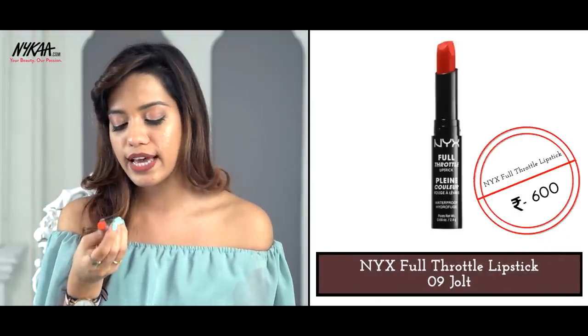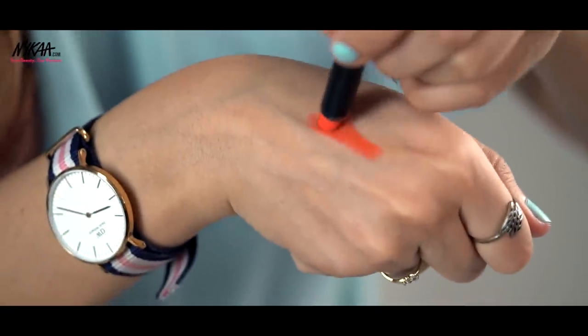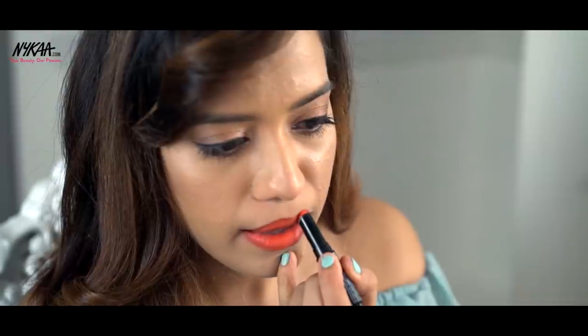The next lipstick is not for the faint of heart because it is insanely bright. This one is by NYX — their Full Throttle lipstick in shade number 09. It is a bright neon orange. Orange looks really nice on warm skin tone and most of us have warm olive skin tone. You can pair it with really light eye makeup — just a little mascara and a bright orange lipstick like this and you'll stand out in the crowd. It has amazing pigmentation, it's very buttery and soft so it glides on very well. Again, it's matte.